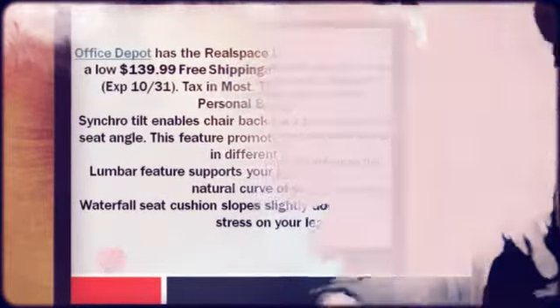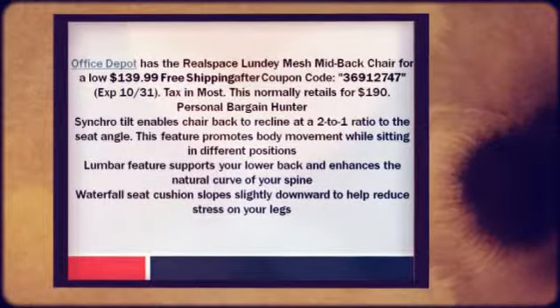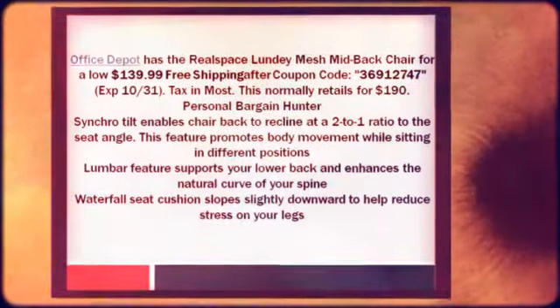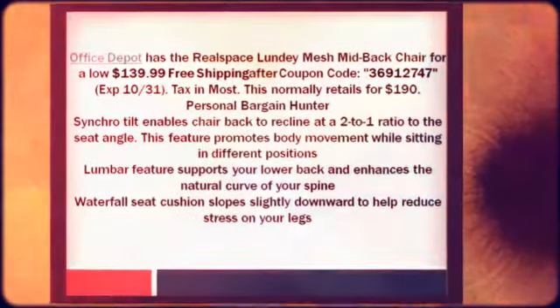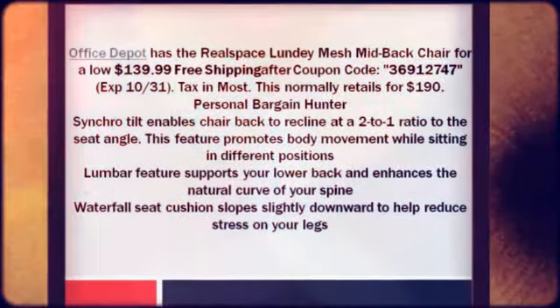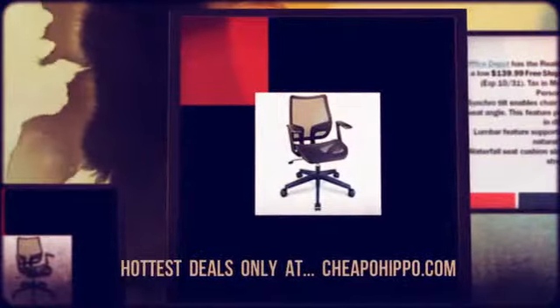Synchro Tilt enables the chair back to recline at a 2 to 1 ratio to the seat angle. This feature promotes body movement while sitting in different positions. The lumbar feature supports your lower back and enhances the natural curve of your spine. The waterfall seat cushion slopes slightly downward to help reduce stress on your legs.